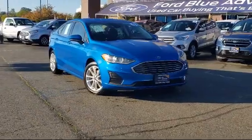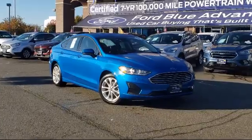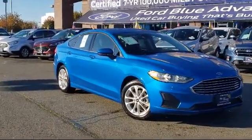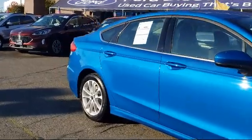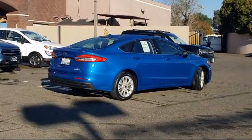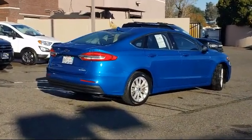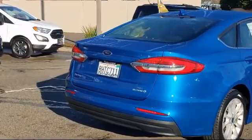And comes equipped with navigation, dual front-side impact airbags, keyless entry, rear-view camera, fully automatic headlights, Apple CarPlay and Android Auto, Lane Departure Warning System, steering wheel controls, alloy wheels, auto high-beam headlamp control, and has less than 45,000 miles on the odometer.